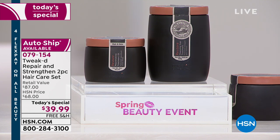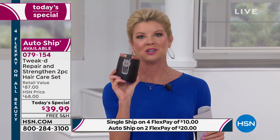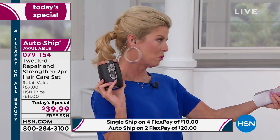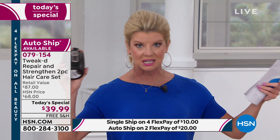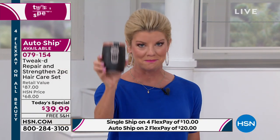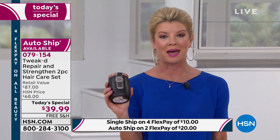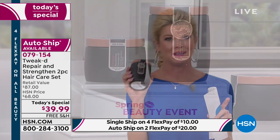On top of that, free shipping, and four flex payments - it comes down to about $8 to $12 and change. Try it one time - it is a whole different concept than regular shampoo, conditioner, mask, and treatment. It's all in one. As Dennis said, these are all Mother Nature's finest ingredients, all handmade - he traveled the world to the highest of elevations to get the purest most natural ingredients possible. That's why millions and millions of Tweak products have been sold.